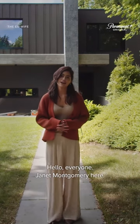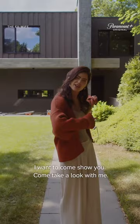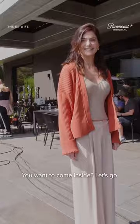Hello everyone, Janet Montgomery here. I play Jen in the new series, The Ex-Wife. Here we are at Jack's house. I wanna come show you — come take a look with me. You wanna come inside? Let's go.